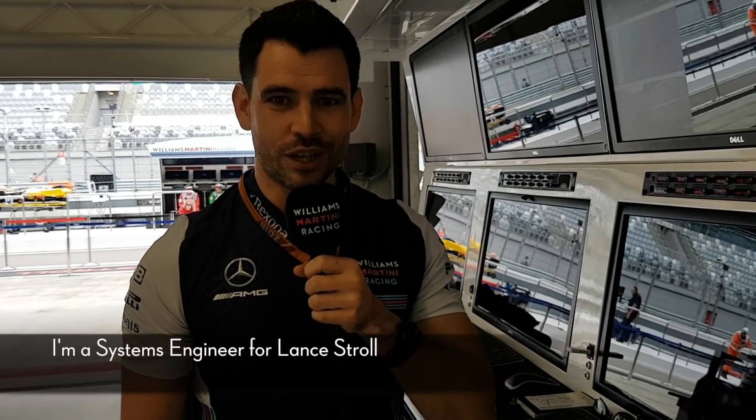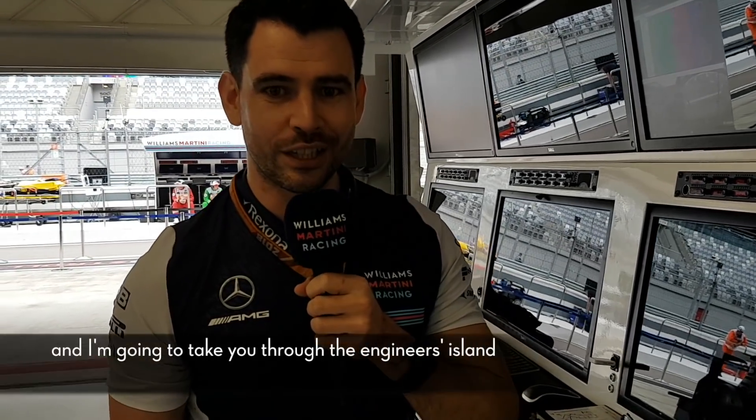Hi there, my name is Charlie Hooper. I'm a systems engineer for Lance Stroll and I'm going to take you through the engineers' aisle, which you may have seen on TV, and just give you an idea of what the roles are and what we're all doing.